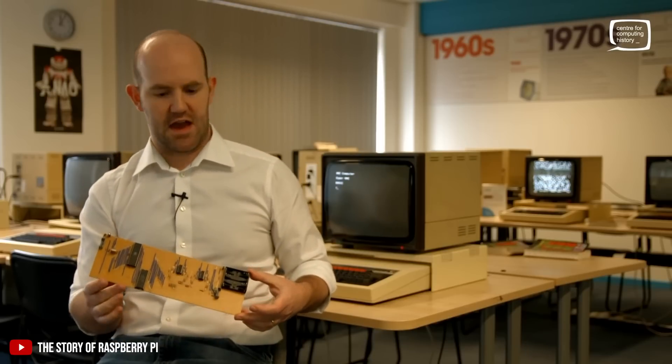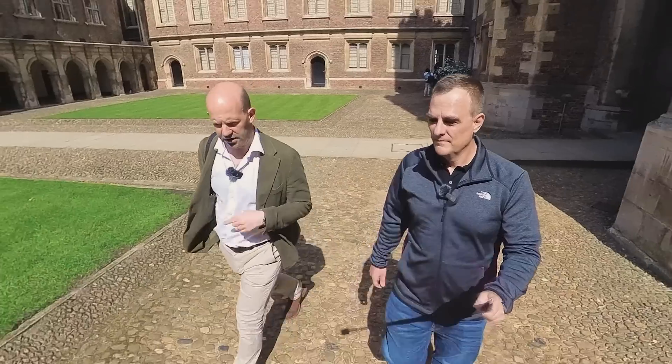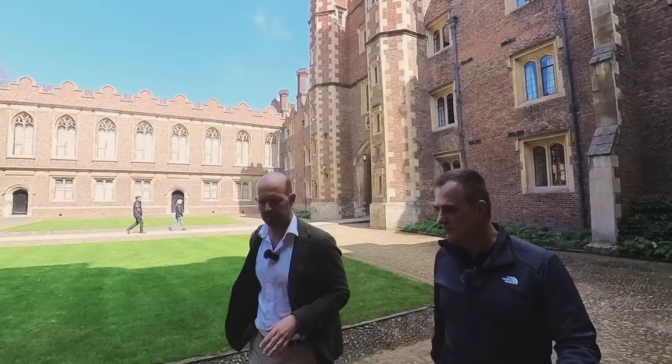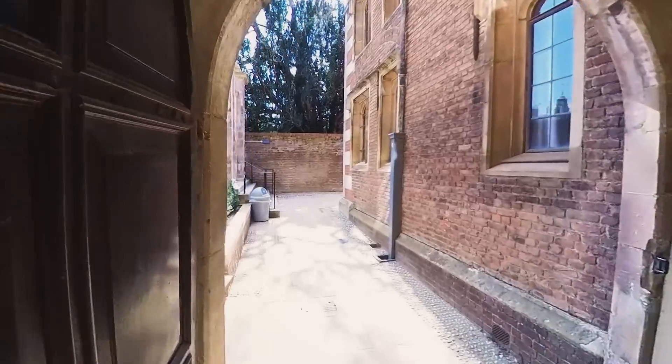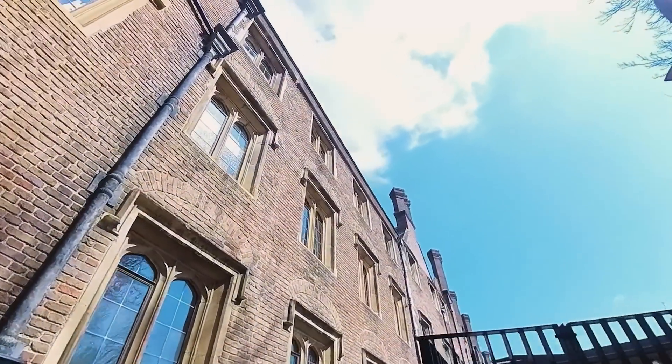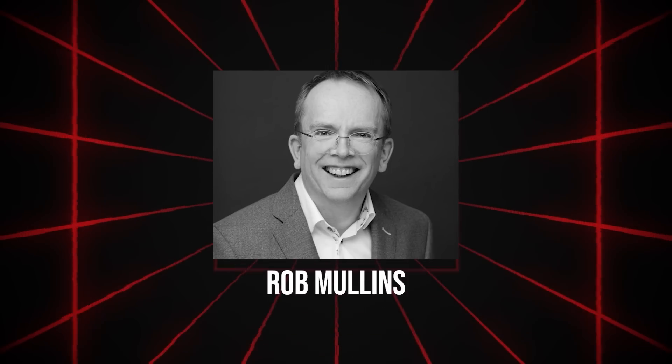What I ended up with was this — this is a computer. I stayed on as director of studies for the last little bit of my PhD, but I felt I wasn't giving it my full attention. Very quickly on joining Broadcom I got sucked into doing all this very exciting engineering. Fortunately, the college recruited another fellow, Rob Mullins — he's one of my co-founders at Raspberry Pi — and I was able to give up the director of studies role. Then I did the MBA.